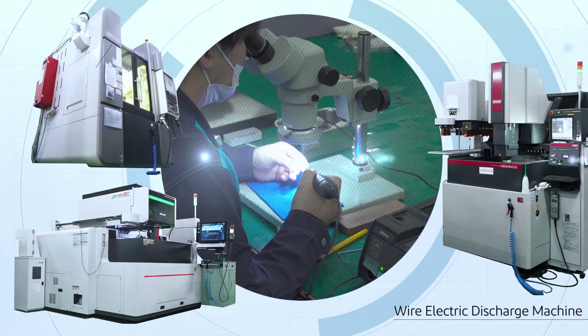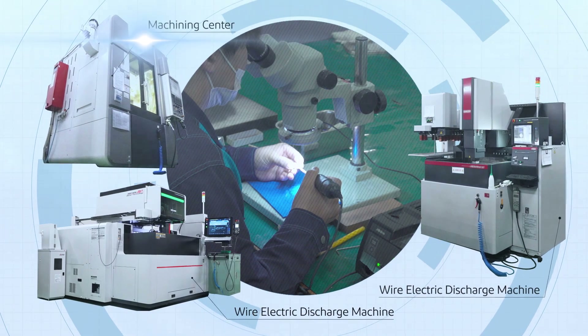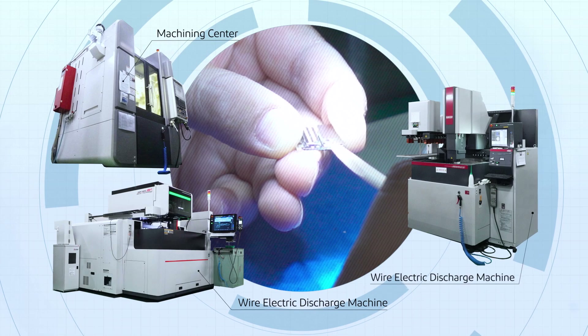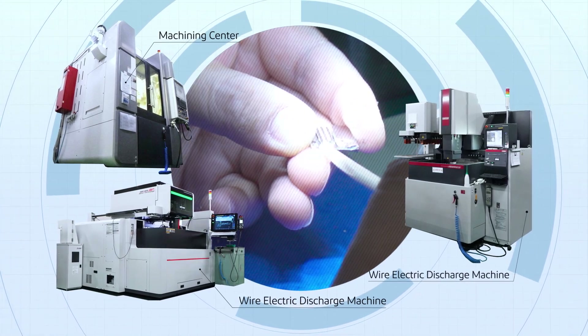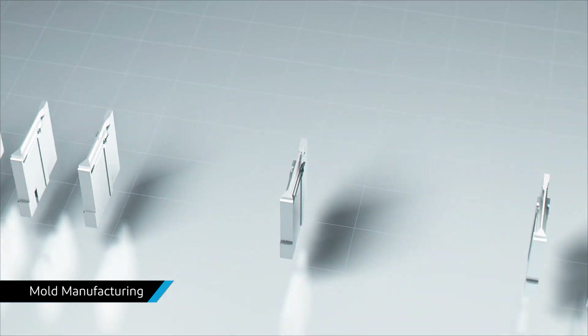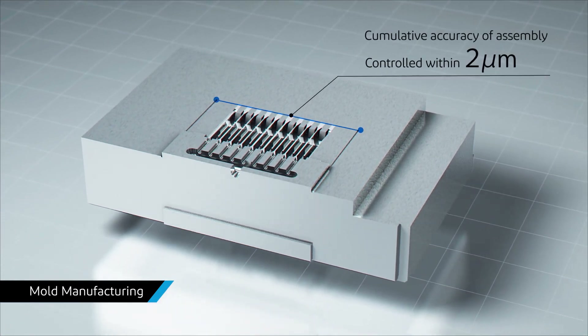IPEX uses the newest equipment to mass-produce a wide variety of products. IPEX manufactures high-quality molds using ultra-high precision skilled processing technology that we have been refining since our founding. The high precision of our mold parts contribute greatly to precision molding.